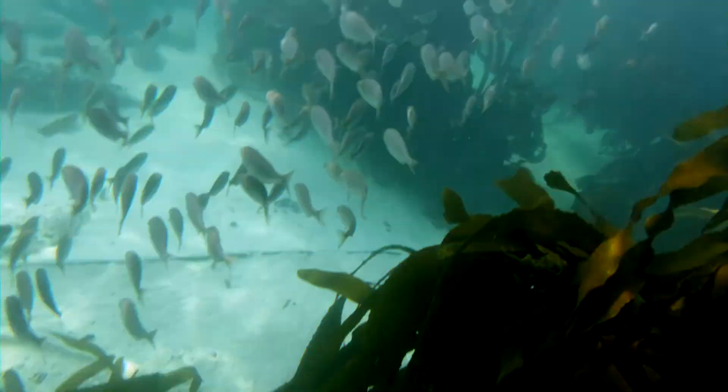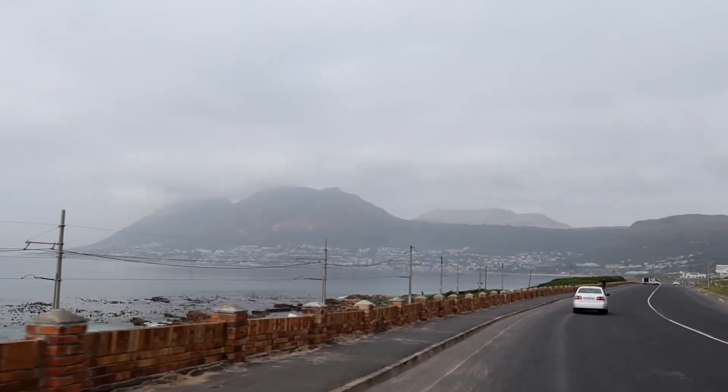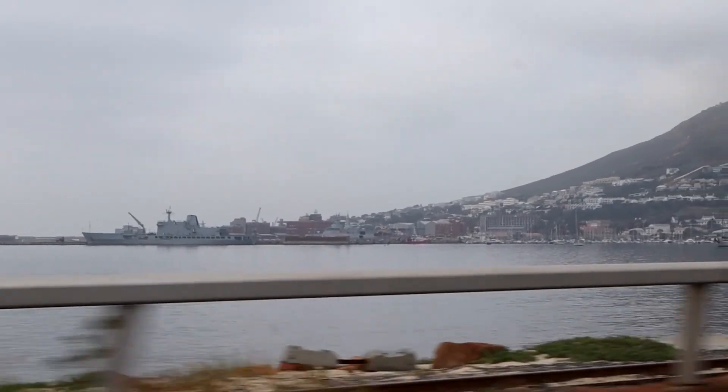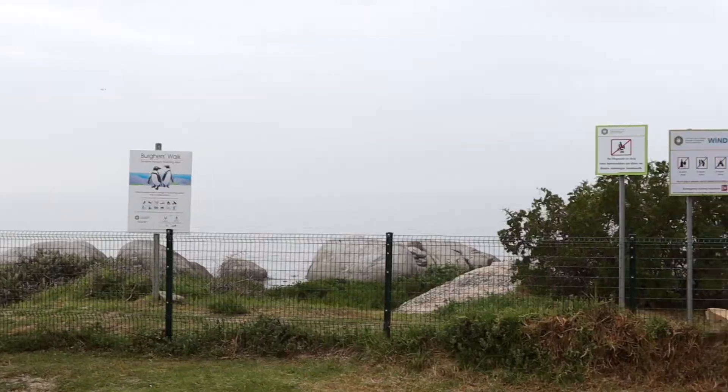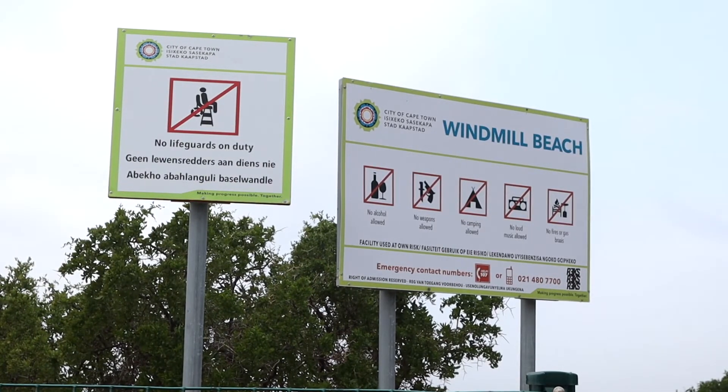We headed to Windmill Beach in Simons Town to snorkel in the kelp forest with Cape Rad, a marine field station helping researchers uncover information in the Cape's False Bay area. Before getting into snorkelling gear, we were briefed on the species of fish we could expect to find among the kelp, with pictures to help us identify them.